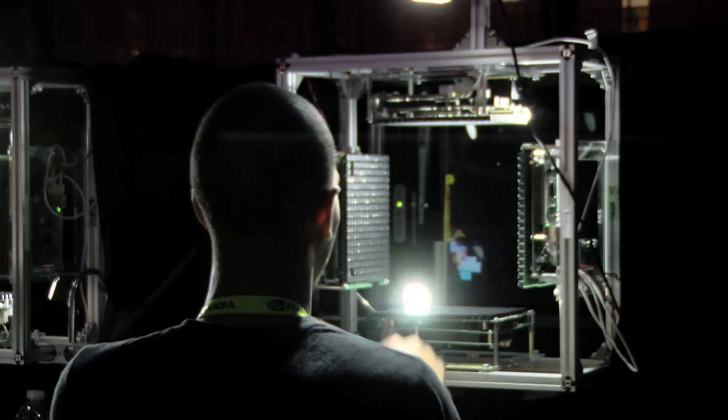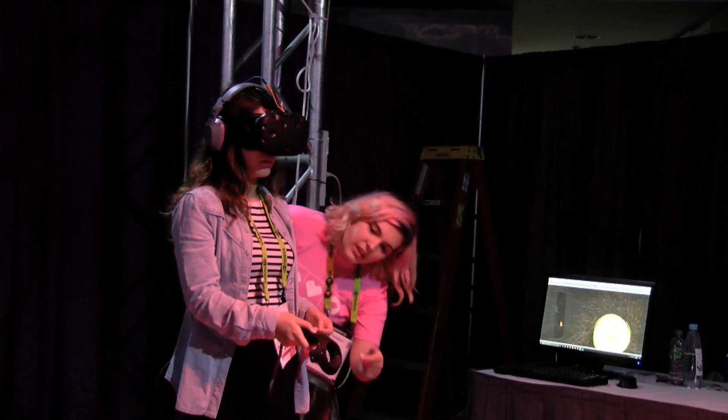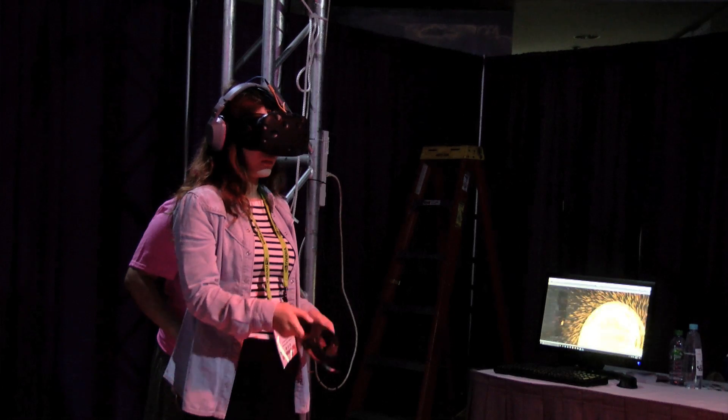One of the exciting things about Emerging Technologies is that when you come here you can actually physically touch and interact with all of these different exhibits. Not only do you get to see all this cool technology these people are working on, but you can actually go and try it, interact with it, play with it, put it on, wear it — all kinds of different things.